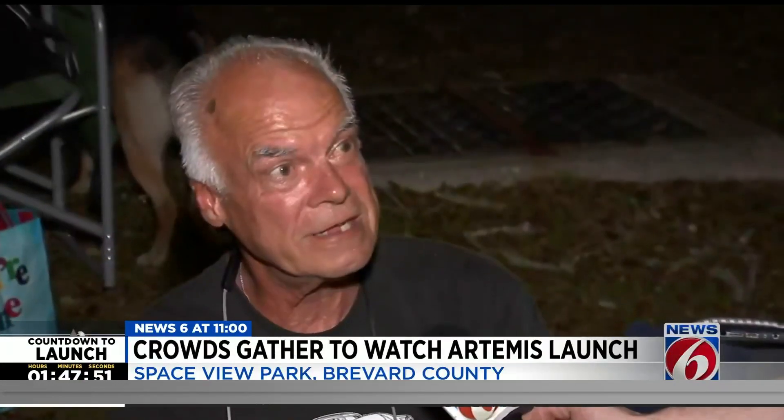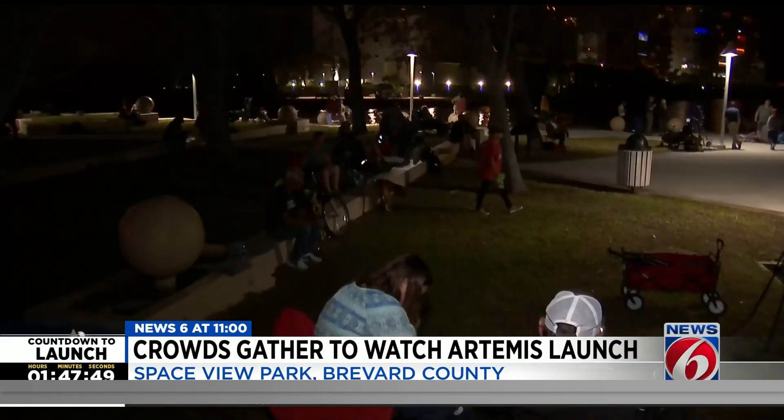These launches, you can't just show up 10 or 15 minutes before — a historic launch like this, you have to be here early if you want a good spot. I love seeing this. I really enjoy seeing this, and I know they'll go forward and forward. I just think it's great.